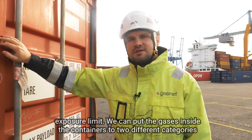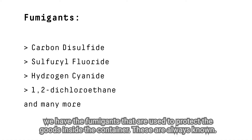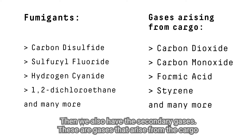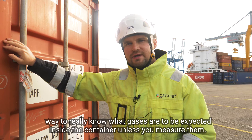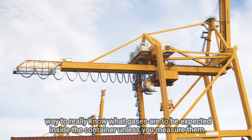We can put the gases inside the containers into two different categories. We have the fumigants that are used to protect the goods inside the container — these are always known. Then we also have the secondary gases. These are gases that arise from the cargo when the temperature inside the container gets high. These are quite often unknown, and there is no way to really know what gases are to be expected inside the container unless you measure them.